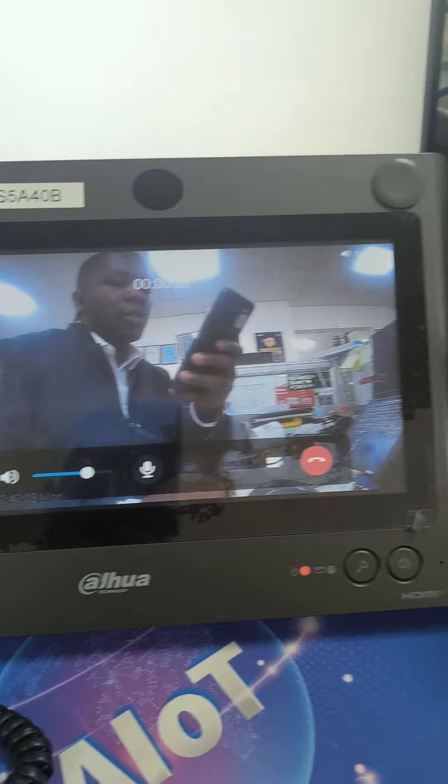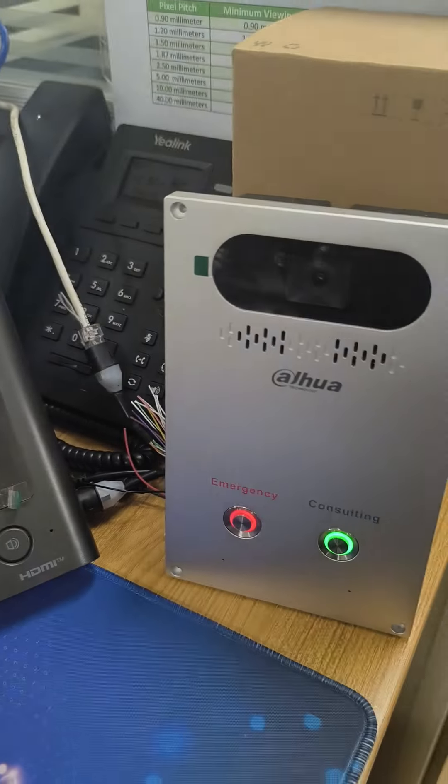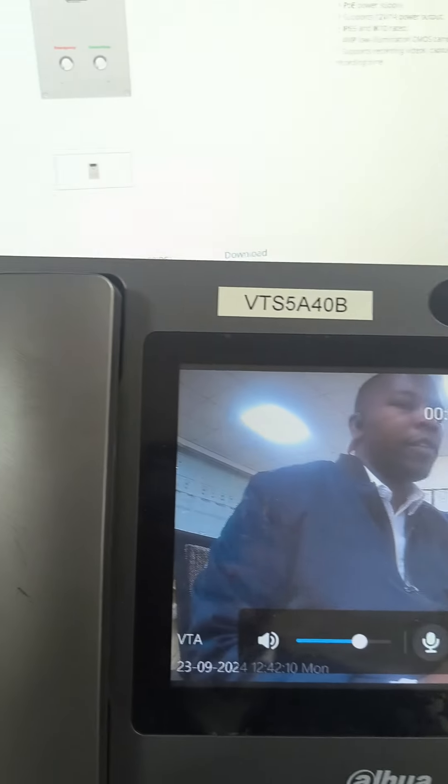This is a Dahua solution for that case. You only need two types of items: the master station and the call terminal. Of course, if you have many terminals, then you'll go for the option using DSS.